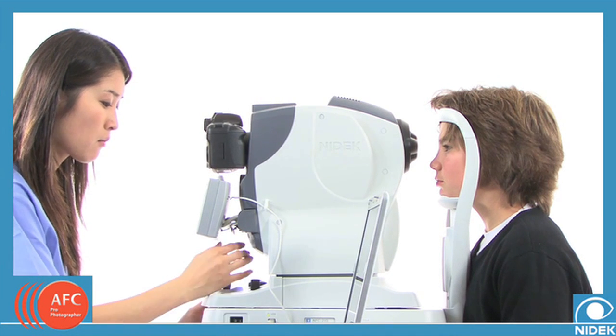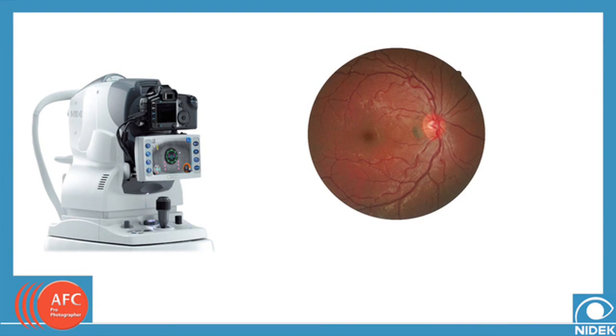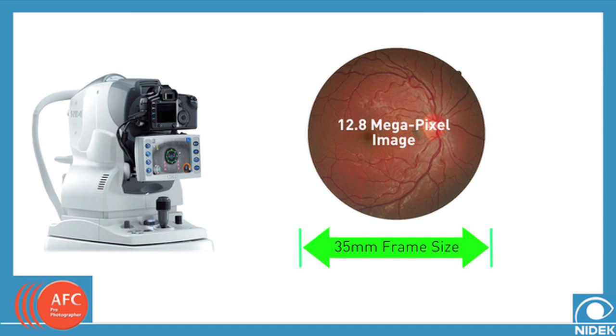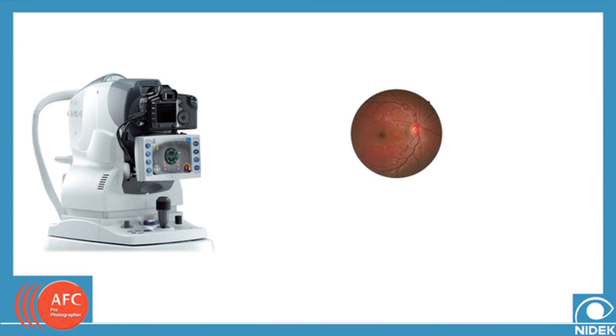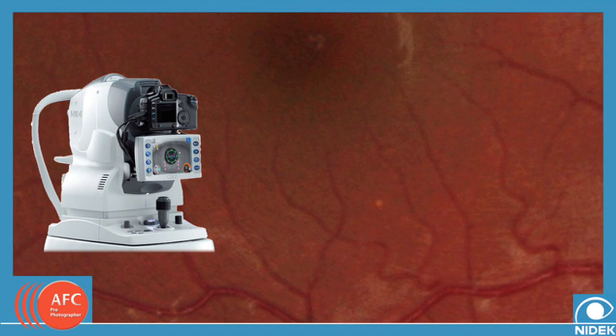In addition to ease of use, the NIDEC AFC boasts an impressive image quality. With a 35mm frame size and a 12.8 megapixel resolution, the images captured will allow for a greater capability to diagnose accurately. Many fundus cameras on the market offer only a fraction of that resolution, meaning that as you zoom in, important information can be lost, as lower resolution images will pixelate. Not so with the NIDEC AFC.